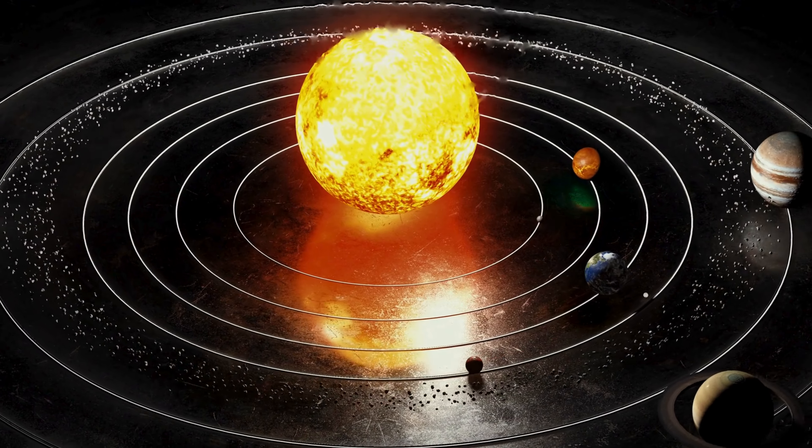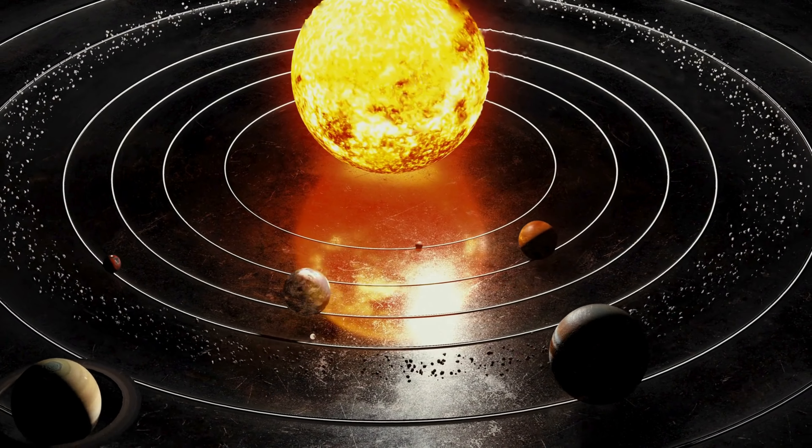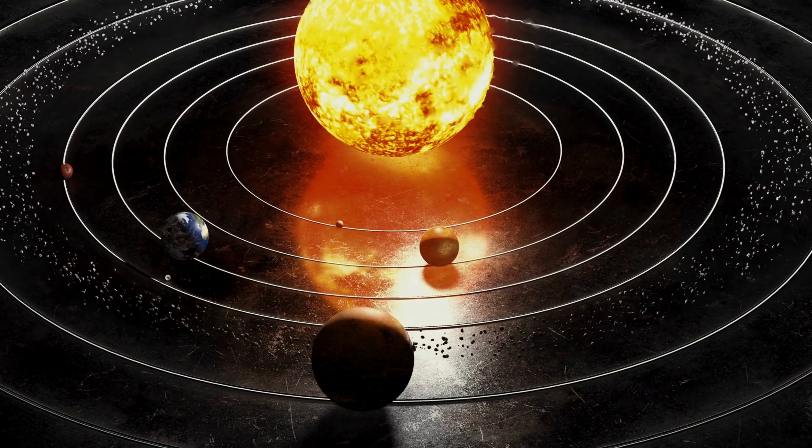Our adventure begins right here at the center of our solar system, where the Sun sits like a magnificent, glowing orb, radiating warmth and light to all the planets that orbit around it.